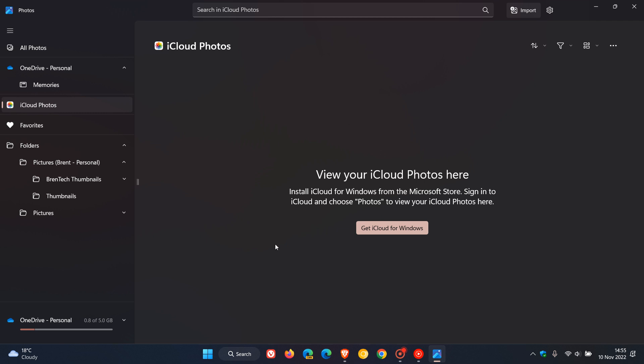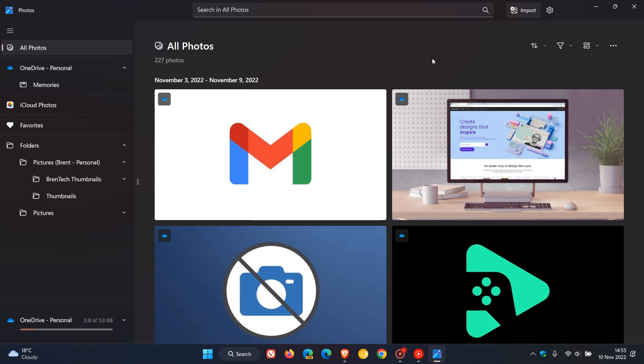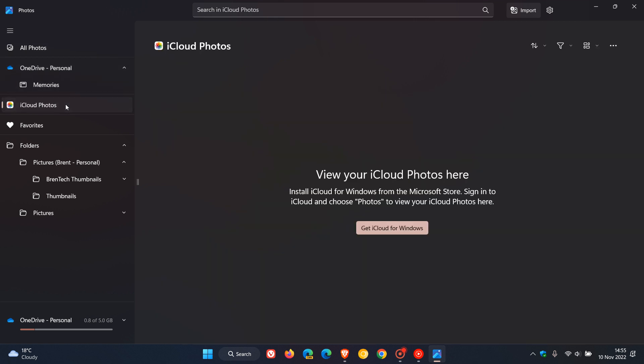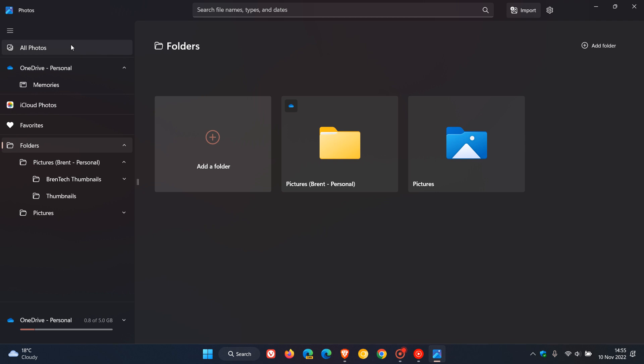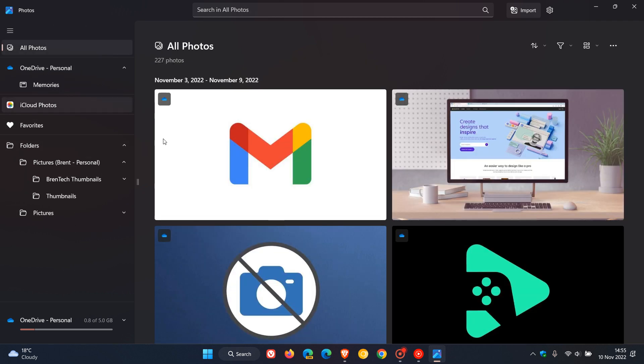If you have not seen iCloud Photos currently in your updated Photos app, Microsoft says that it will be rolling out by the end of this month, November 2022. Just to do a quick recap regarding the Photos app: the recently updated Photos app makes it very easy for you to access your photo collection from all your different devices, like your phone camera, cloud storage, and so on. You can see all your photos in one convenient window — photos from your OneDrive, OneDrive memories, now iCloud, favorites, and photos from your actual folders on your PC — all in one place in the new Photos app.